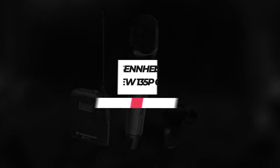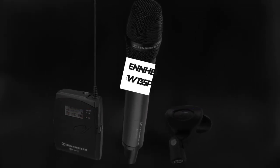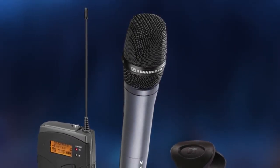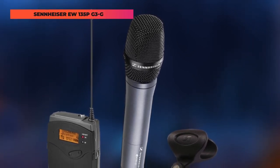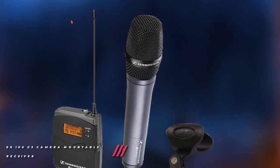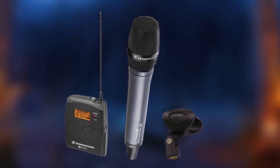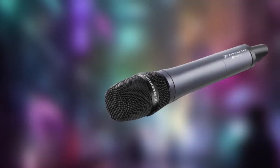Up next, we have the Sennheiser EW-135P-G3-G. It is a handheld mic system designed for field operations and is the perfect choice for ENG professionals. The rugged handheld cardioid wireless microphone provides professional sound quality for interviews and reporting, even under unfavorable conditions.